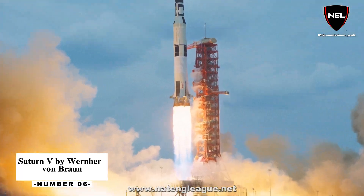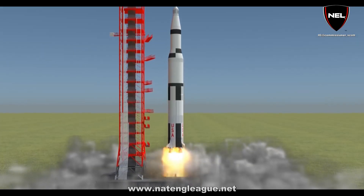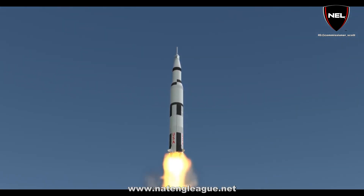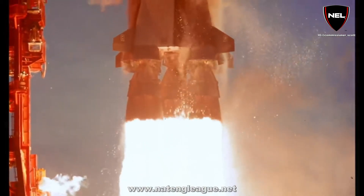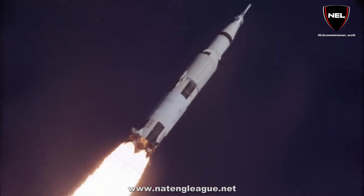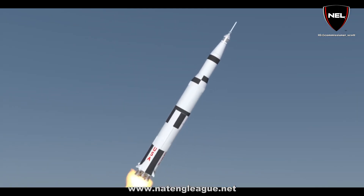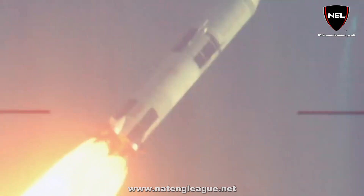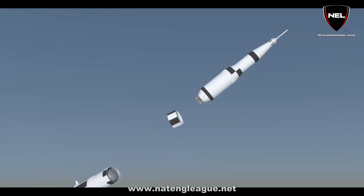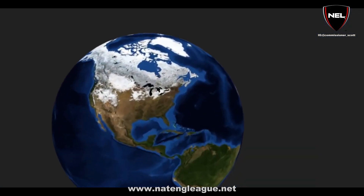Number 6: Saturn V by Wernher von Braun. The Saturn V's second stage attained a height of 115 statute miles, a range of 935 miles, and a speed of 24,944.83 kilometers per hour. The Saturn V rocket stood 111 meters tall, equivalent to a 36-story structure, and weighed 2.8 million kilograms when fully fueled — about the weight of 400 elephants. Upon launch, the rocket produced 34.5 million newtons of force, enough to power 85 Hoover Dams. It is capable of launching around 43,500 pounds to the Moon, equivalent to four school buses. As of 2023, the Saturn V is the sole launch vehicle capable of transporting people beyond low Earth orbit.